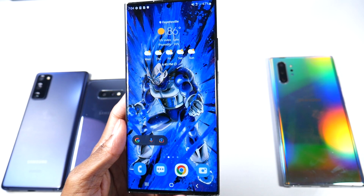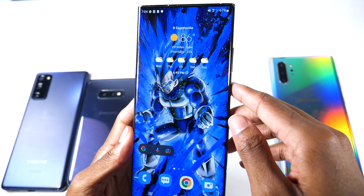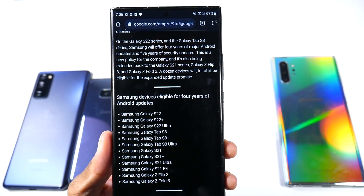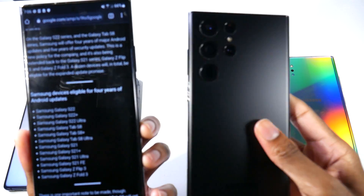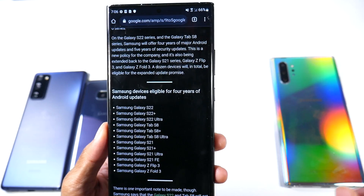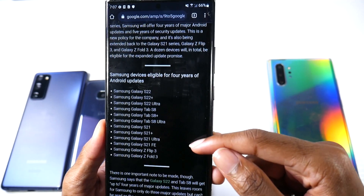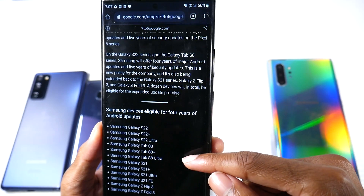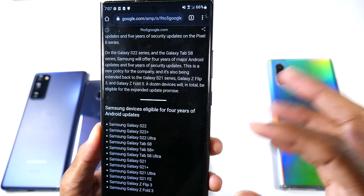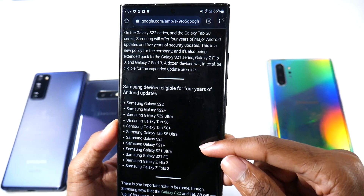I have phones that aren't getting security patches at all anymore — my S9 Plus has stopped. Samsung announced that it's fine as long as you don't download sketchy stuff; I've never gotten viruses on my phones. But if you have a newer device like the S22 Ultra, you're very lucky. Samsung now offers four years of major OS updates — up from three — and five years of security patches, which is absolutely incredible.